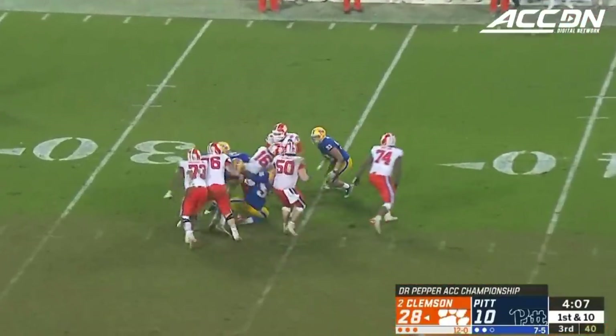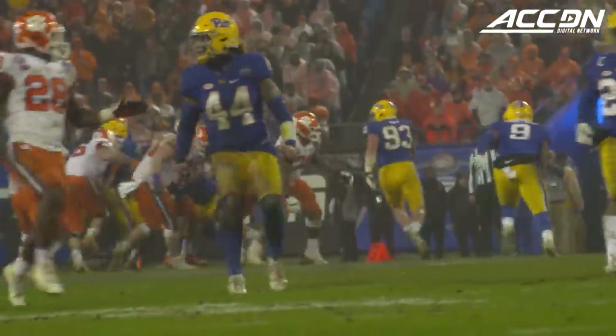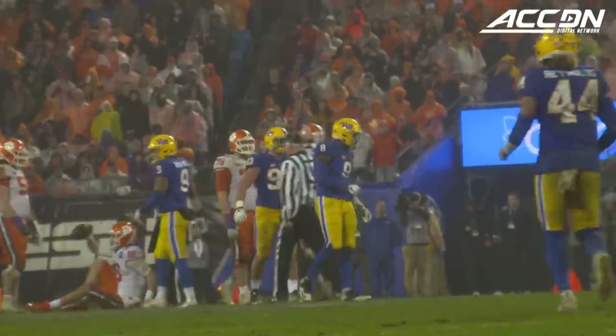He wanted to go downfield but then he's just going to run out of time and get swarmed. Great coverage — first time. Yep, great coverage downfield, that's what allowed Pitt to be able to get there.